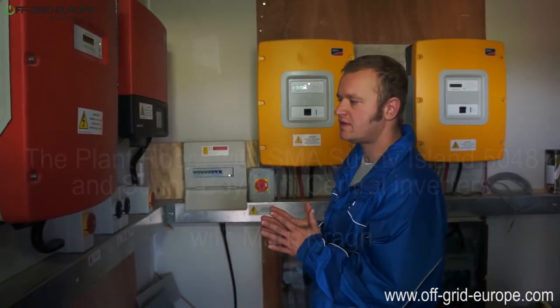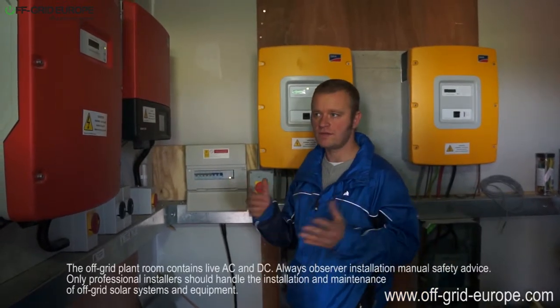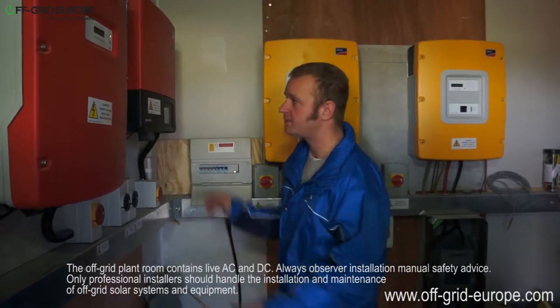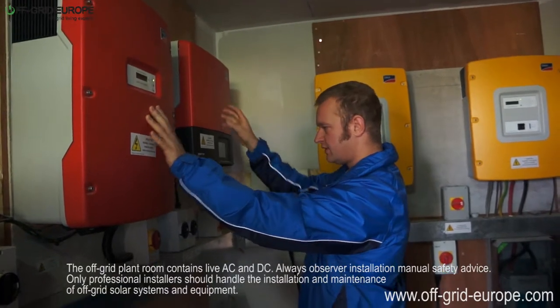If we picture this as a journey of electricity starting from the sun, coming to earth and hitting the solar panels that we've got installed up in this room, the first thing that's going to happen is it's going to hit these two grid tie inverters. It's coming from the solar panels and makes electricity.